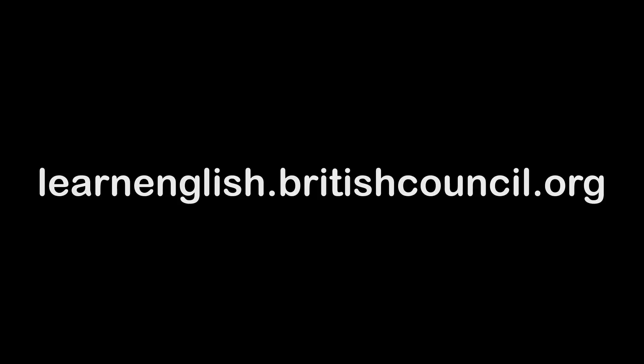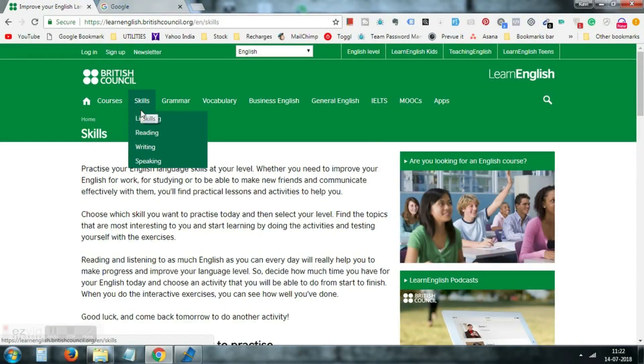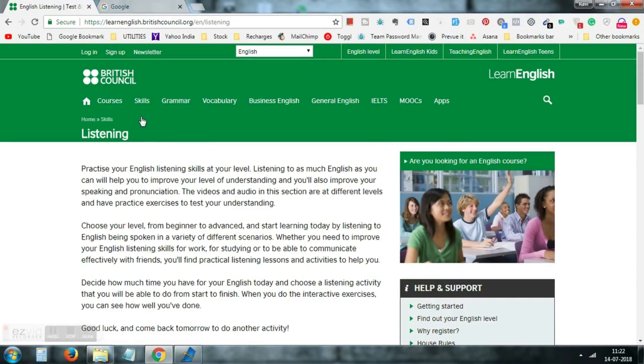All you need to do is go to learnenglish.britishcouncil.org and go to skills. There you will see sections like reading, listening, and writing. Of course you can prepare for all sections, but as our concern is listening, we'll go to listening for now.